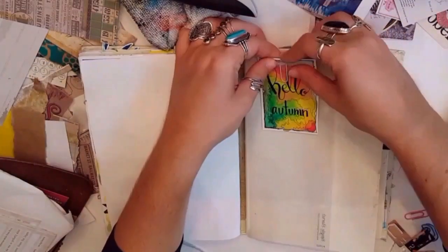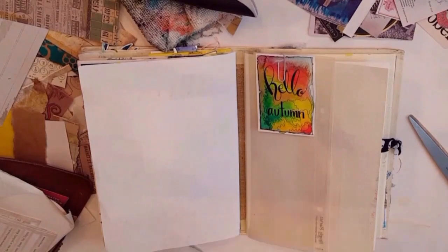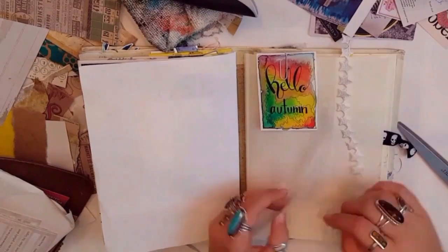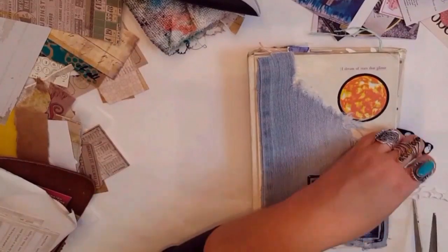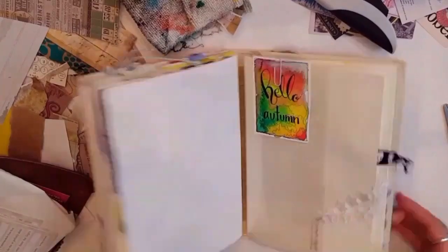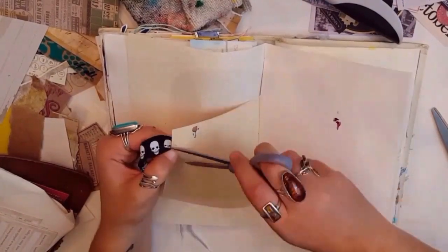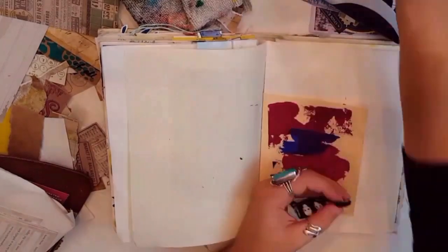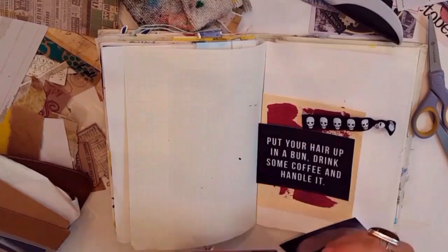I got this piece — this drawing, basically — with the lettering on it from Brie in her last Happy Mail to me. And you'll see me use her artist card later. So I clipped the Hello Autumn there, and then strung some star string through one of the holes in the page pocket.